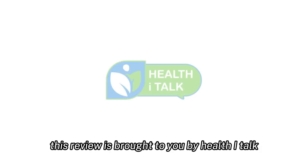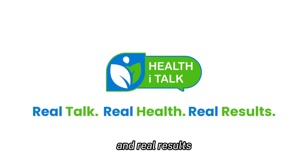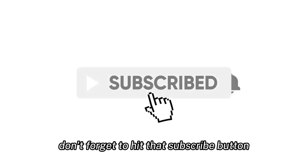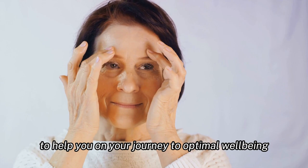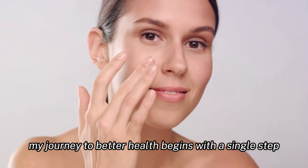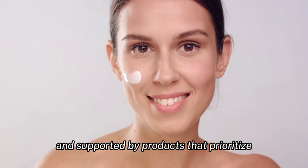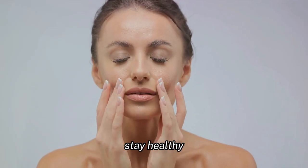This review is brought to you by Health Eye Talk, where we believe in real talk, real health, and real results. If you found this video useful, don't forget to hit that subscribe button. We bring you interesting health videos every day to help you on your journey to optimal well-being. Thank you for watching, and remember, a journey to better health begins with a single step. Make that step with confidence, armed with knowledge and supported by products that prioritize your well-being. Until next time, stay healthy.